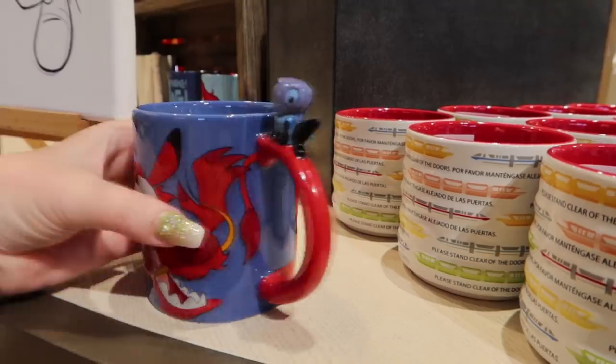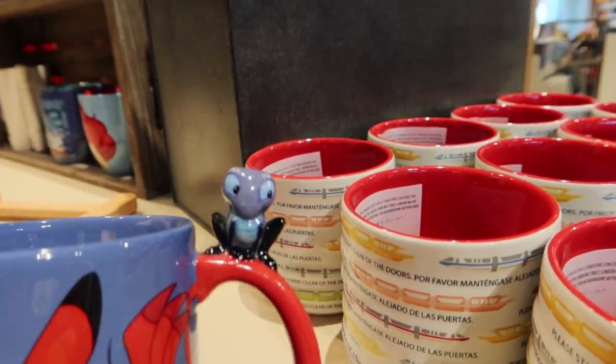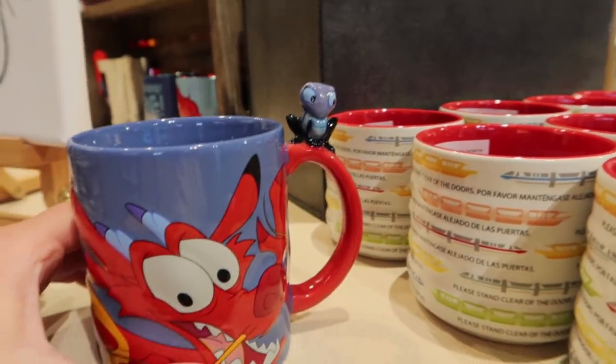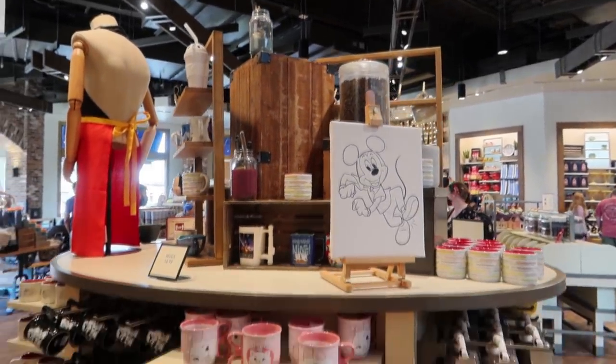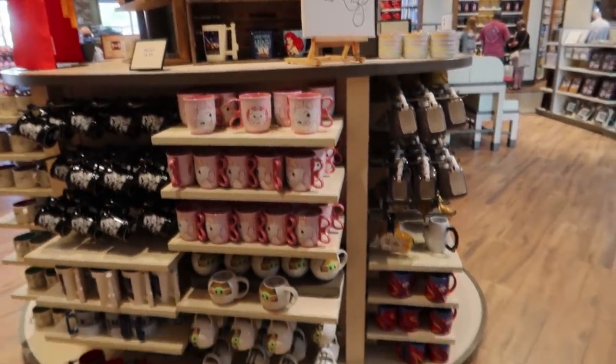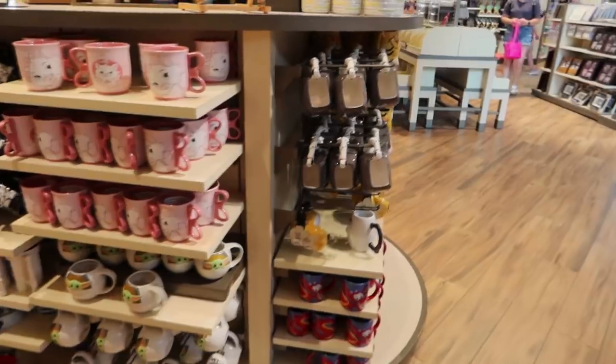This mug is Mushu - it's $22.99. And it has a little Cri-Kee, which I think is the cutest, just perched on top of the handle. So far we have done this circular display, all sides of that. I'm going by section so I don't miss anything.